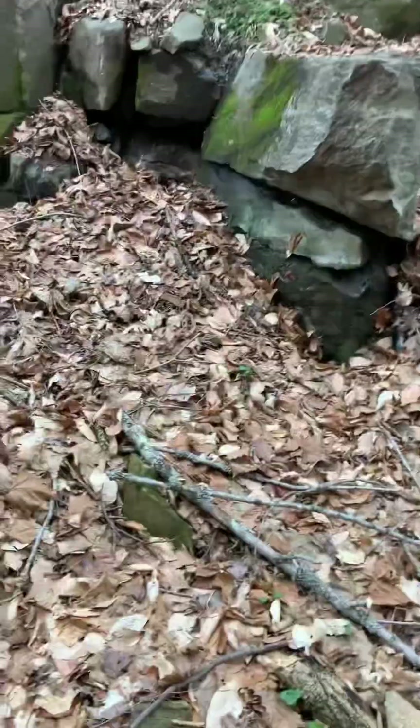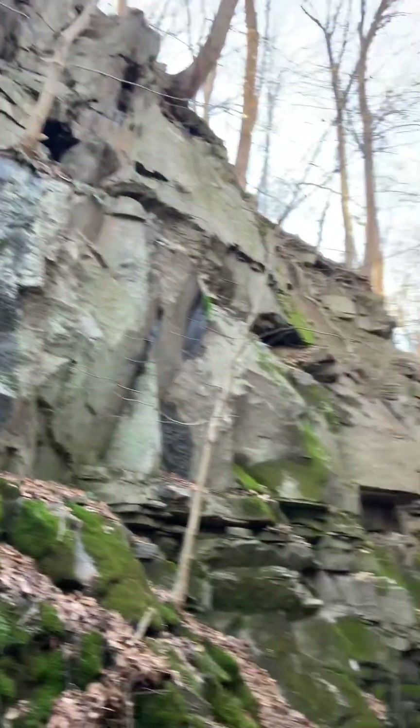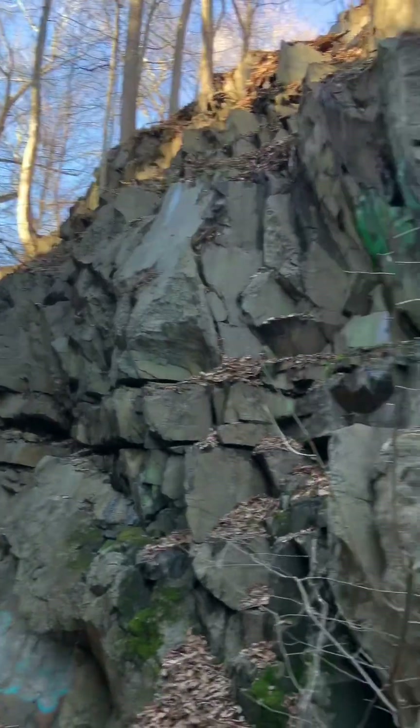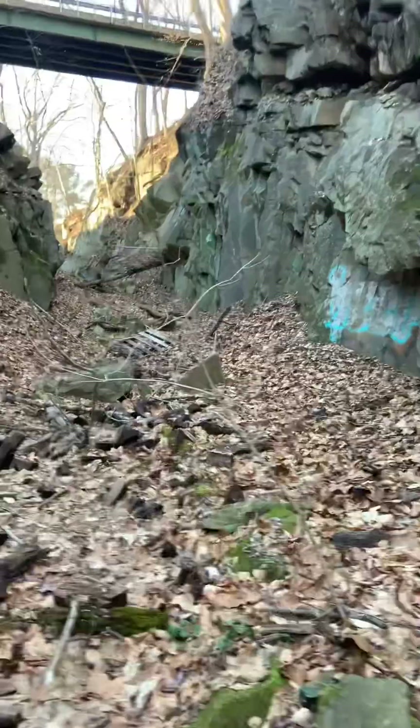The graffiti goes all the way up. I just can't imagine what this looks like in the snow. This is insane. I mean, I've been back here before but it's just so cool.